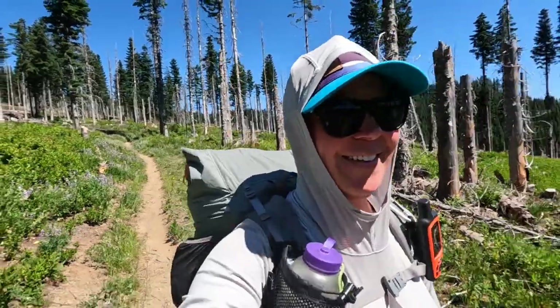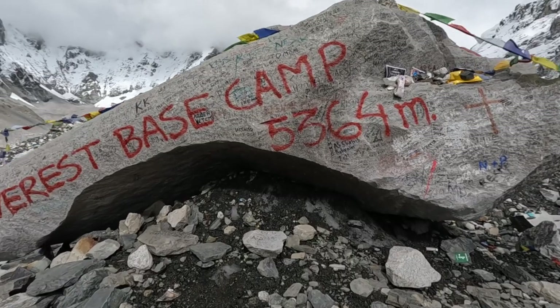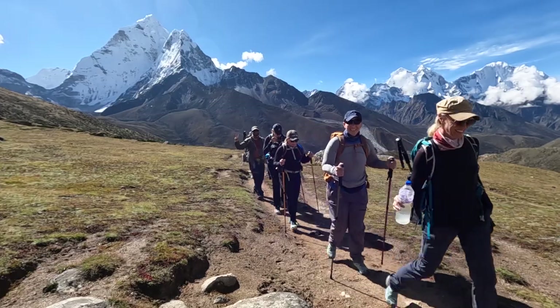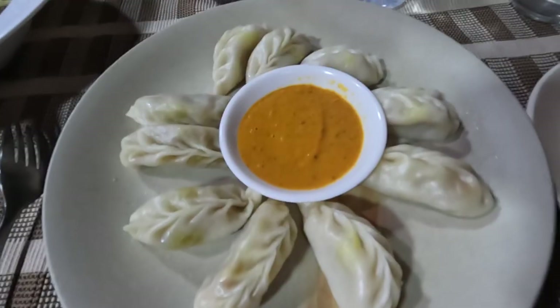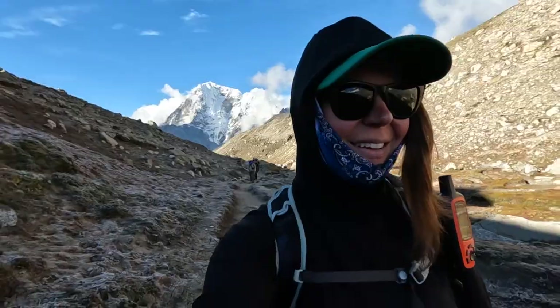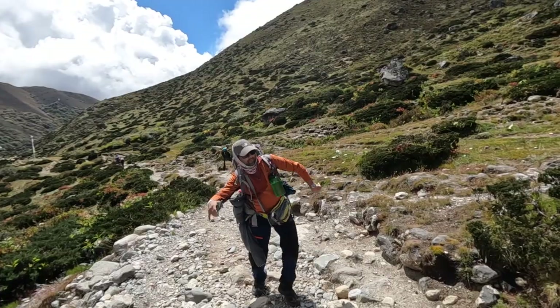Hey everyone, my name is Kathleen — former PCT thru-hiker, avid Pacific Northwest day hiker, solo long-distance backpacker, and the Hungry Hiker here on YouTube. In September 2022, I left the United States to hike up to Everest Base Camp in Nepal. For two weeks, my friends and I took in all of the beautiful scenery up in the Himalayas, indulged in all of the local delicious cuisine, hiked up to the highest elevation I've ever been at in my entire life, saw lots of wildlife, and met tons of incredible people along our trek.